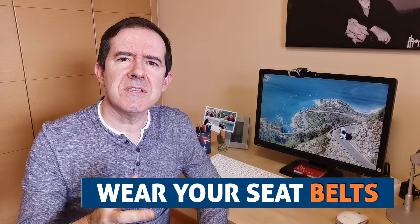Do wear your seat belt. Whether you're sitting on the front or the back seats, always wear your seat belts. Always.